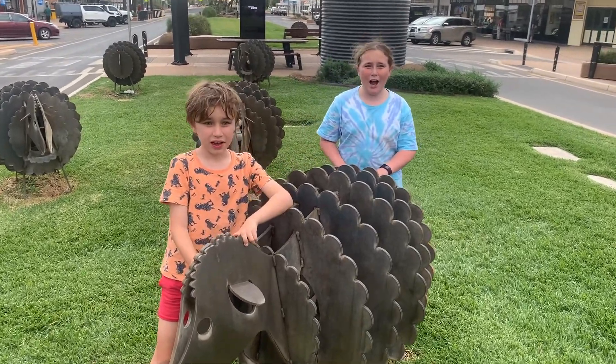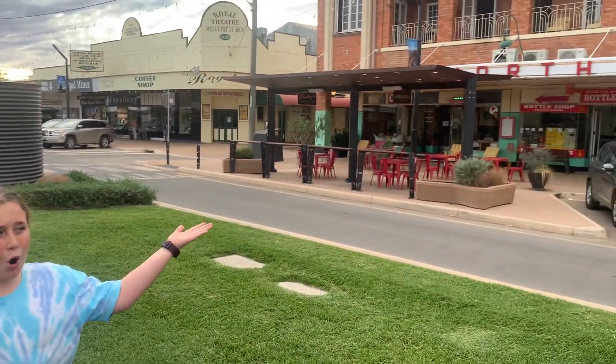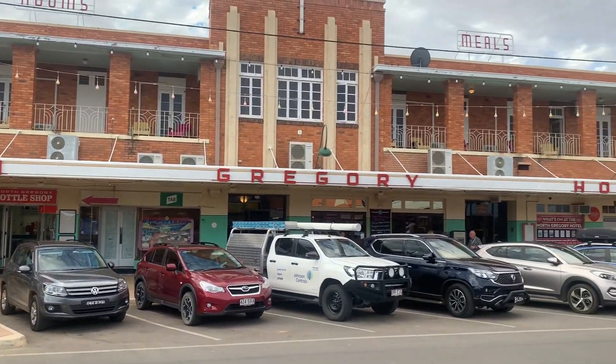We've been on a six-hour drive and we're in Winton. This pub is the first pub where Banjo Paterson performed Waltzing Matilda — the North Gregory Hotel.